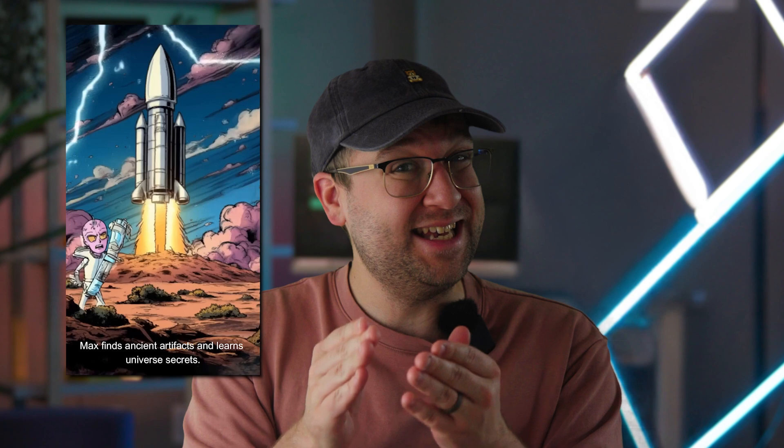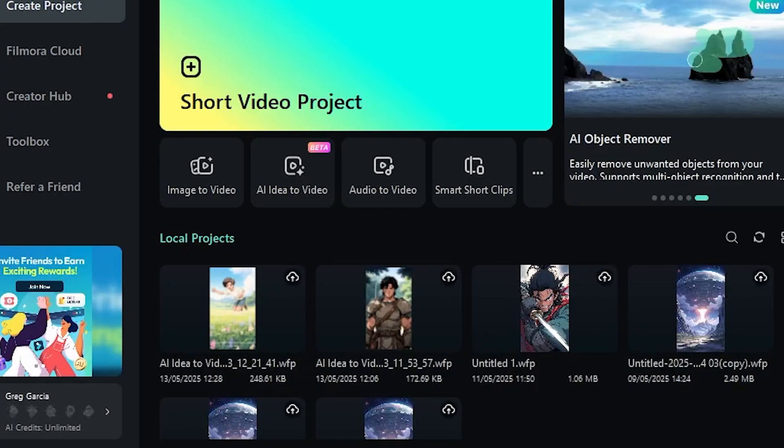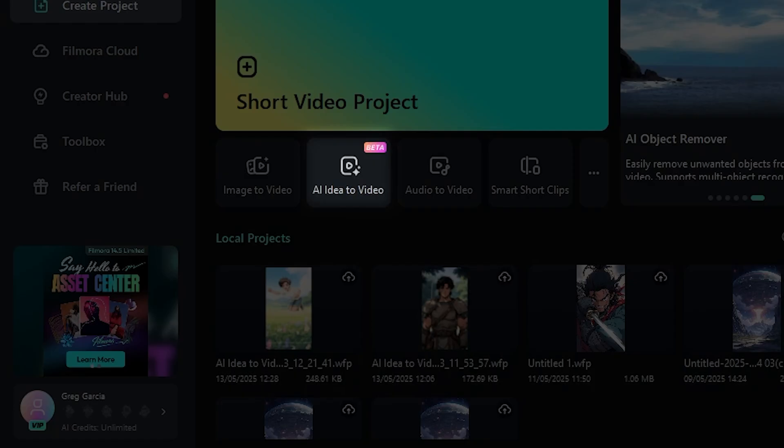Imagine this. You've got an idea for a cool comic short, but zero time, zero drawing skills, and zero chill. What if I told you there's a way to turn that idea into an actual video, with comic visuals, a main character, and music all in one go? I didn't believe it either, until I heard about Filmora's Idea to Video feature. So let me show you how it works step by step. Let's go.